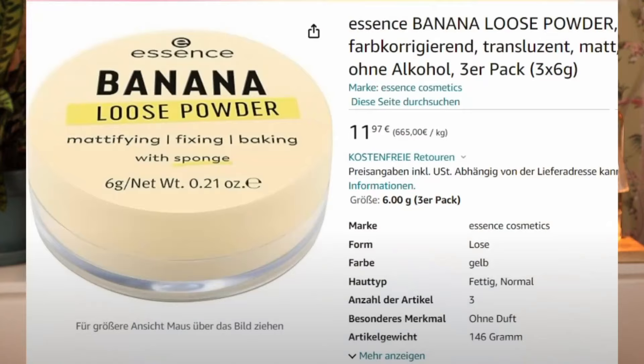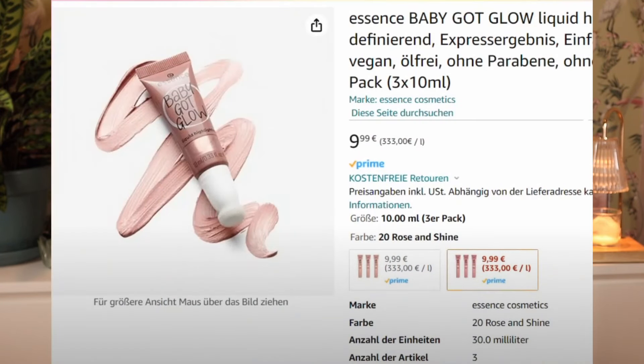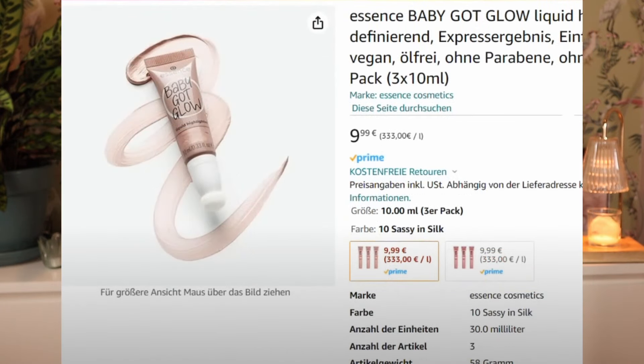There are two things I almost missed. One is a banana powder — a banana loose powder mattifying baking with sponge. I'm not really someone who uses banana powder; I'm neutral to cool-toned so it really doesn't work on me. But if you're warm-toned and looking for a yellow-toned baking powder, this could be something. And then we have the Essence Baby Got Glow Liquid Highlighter in 010 and 020 — a lighter pinky champagne and a deeper pinky champagne. This could be interesting — there are some options here.